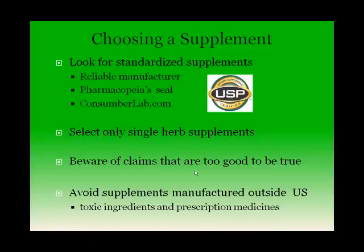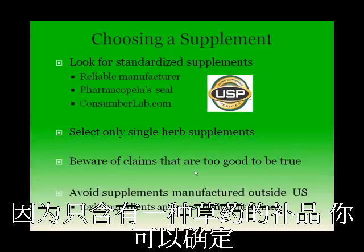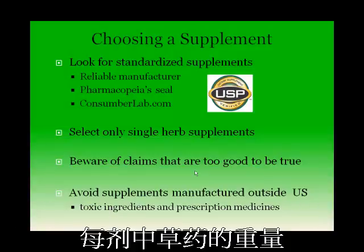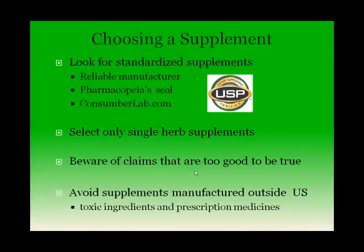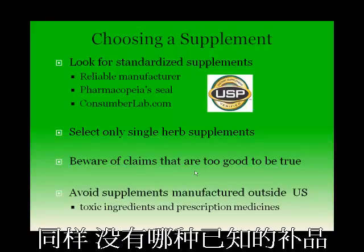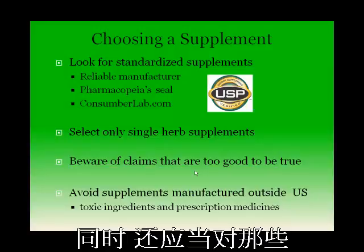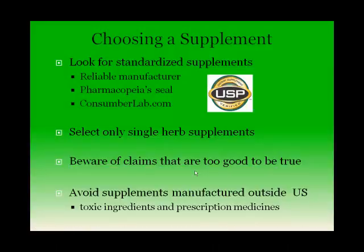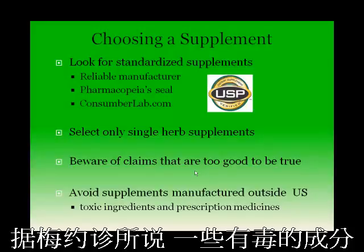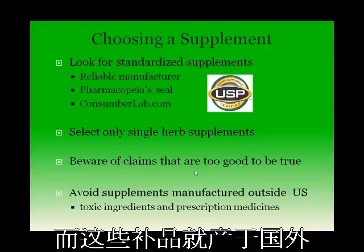It is also important to select only single herb supplements, because with single herb supplements you can be sure of the quantity of the herb in each dose. With multiple herb supplements or a mixture, you may not be able to know the proportion of each. Beware of claims that are too good to be true. There are no supplements known to cure any disease or condition. You should also be cautious of supplements manufactured outside of the U.S., as the Mayo Clinic reports that toxic ingredients and prescription medications have been found in some internationally manufactured supplements.